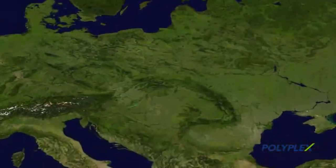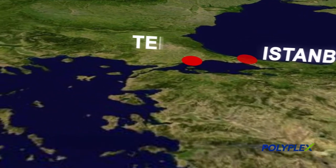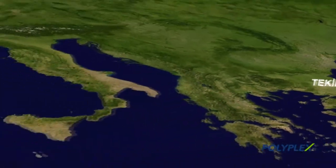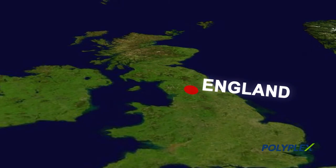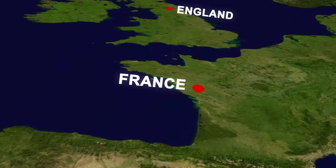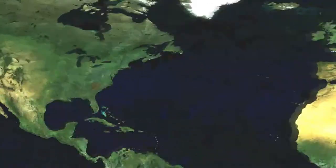Polyplex Europa is located approximately 100 km west of Istanbul in the European Free Trade Zone of Tekirdag near Corlu. This strategic geographical location allows Polyplex to fast and effectively supply product to customers in Europe, North Africa, and the United States.